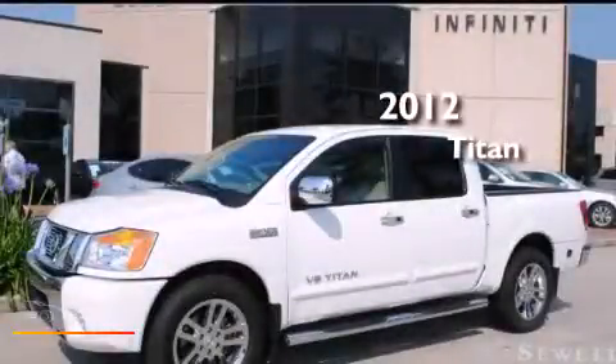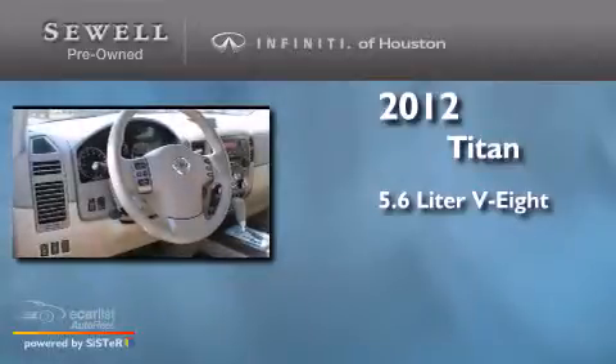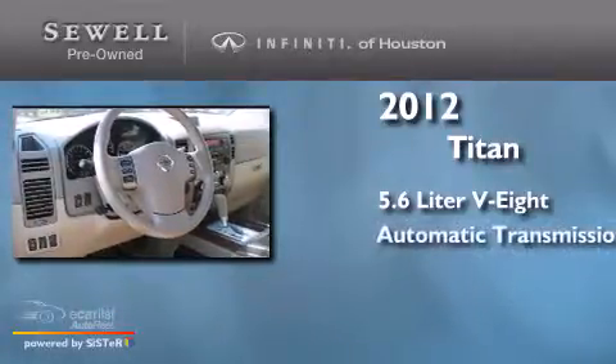This is a 2012 Nissan Titan. It has a 5.6-liter 8-cylinder engine and an automatic transmission.